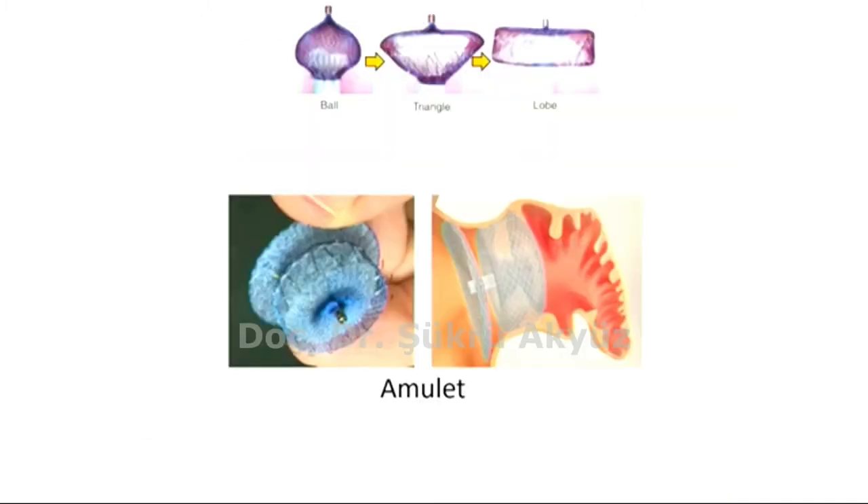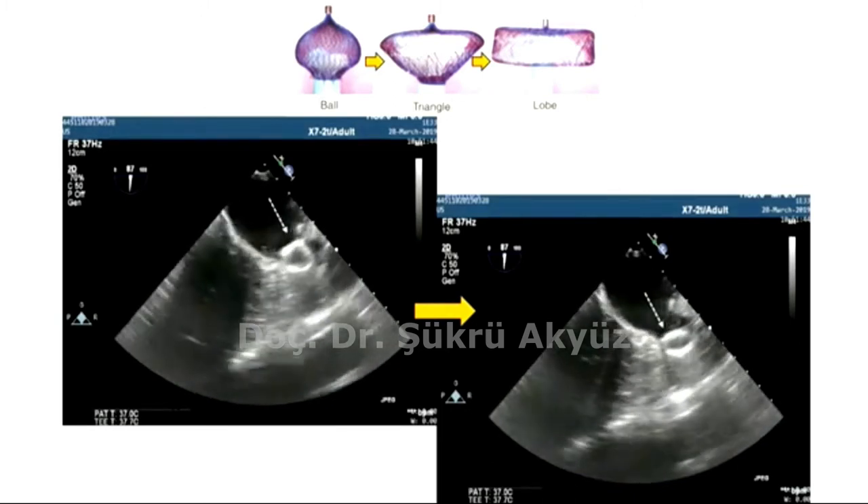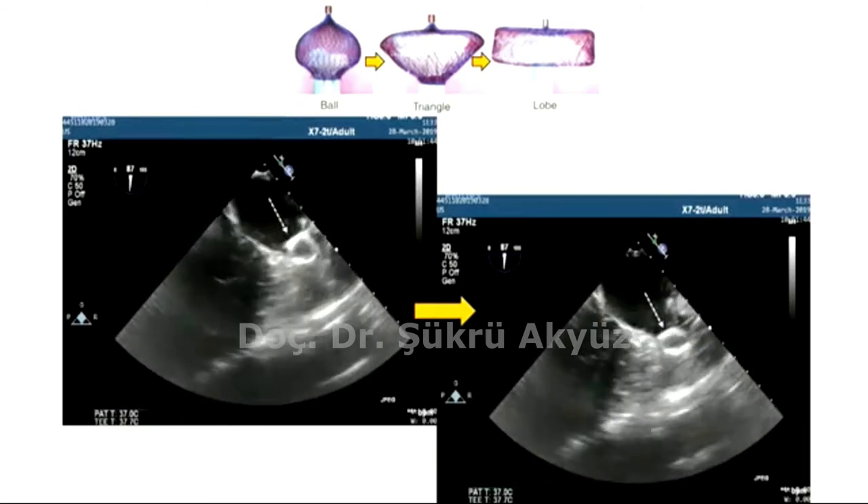We used the Amulet device in this case. Amulet has a specific opening order: first it shows a ball shape, then triangle, then the lobe. It is easy to view the relatively atraumatic ball configuration in TEE, and we can be sure it locates at the most distal part of the assembly. So by visualizing this ball configuration in the left atrium using TEE images, the delivery sheath can be advanced carefully into the neck of the LAA without touching the thrombus.